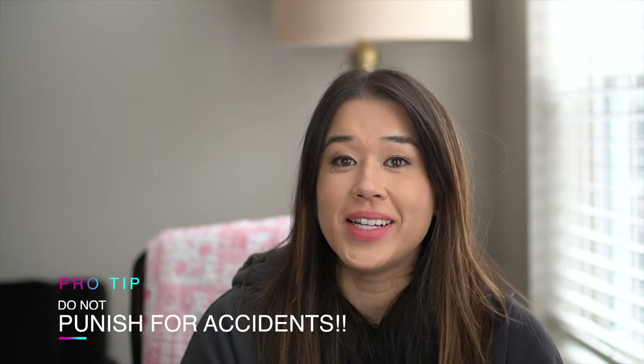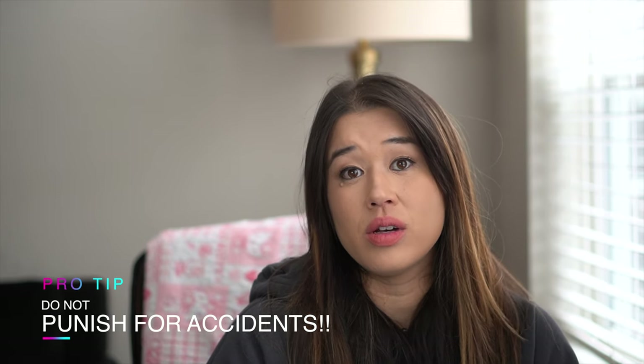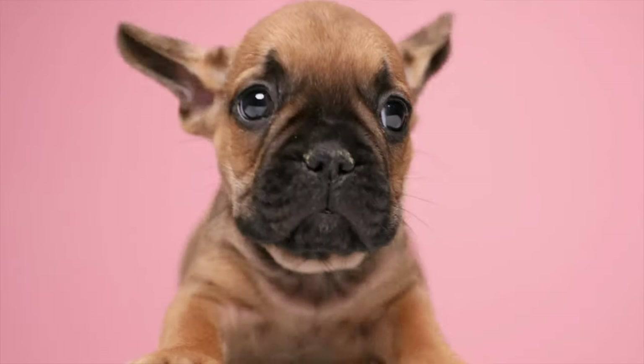Another big tip about potty training: if you notice that your pup did go inside, what we don't want to do is punish them for it. Number one, if it has been too much time since they went inside, they won't associate the punishment with the behavior of peeing — they're just going to be scared of you, and that diminishes the bond between you and your pup. If you do happen to punish them while they are peeing and they associate the peeing with being punished, what can happen is they'll start to hide it. They might start to pee in the closet or behind the couch — places where you can't see — because they've realized peeing in front of you is scary and it's safer to use the bathroom when you're not around.